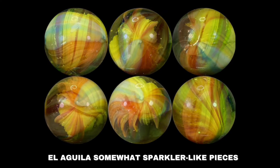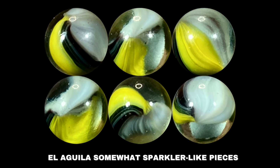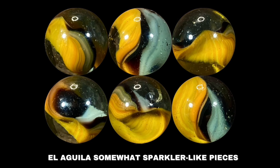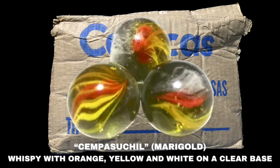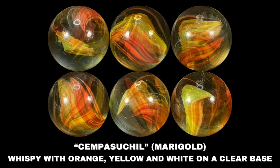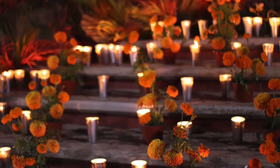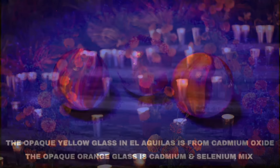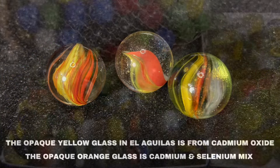They were thinking about making better marbles all the time — better production and big production. That was the goal. The La Sempasucho is the only El Aguila nicknamed marble style given by Familia Vazquez Medina. It translates to 'the marigold,' a very recognizable native Mexican flower traditionally grown for Day of the Dead celebrations. Like many El Aguila marbles, the yellow glass in these examples will glow a bright orange under UV light due to the cadmium oxide used in the glass ingredients.